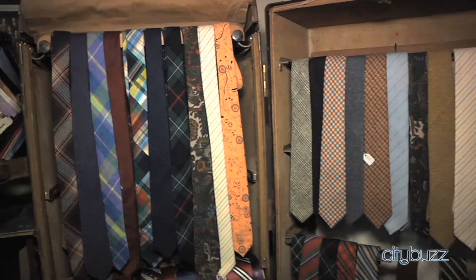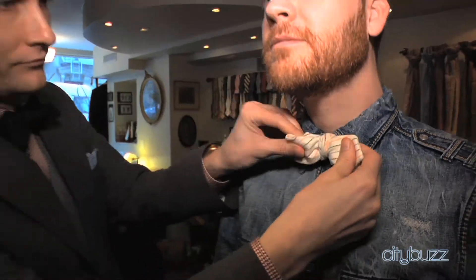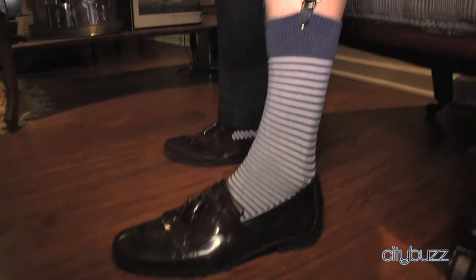What are your most popular products? Well, of course the neckwear does very well — the ties — and the bow tie is definitely having a little resurgence right now. Some other things like sock orders also do very well.